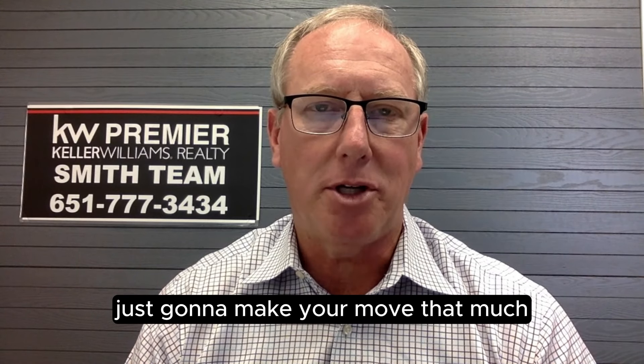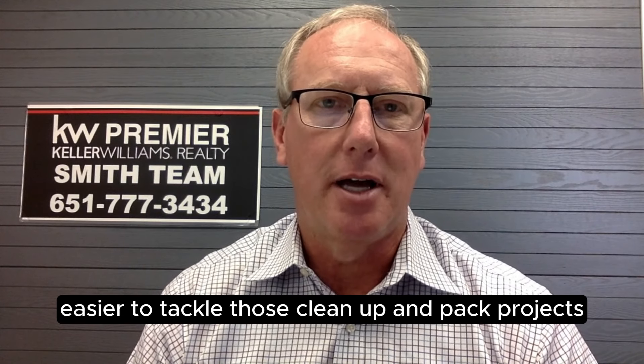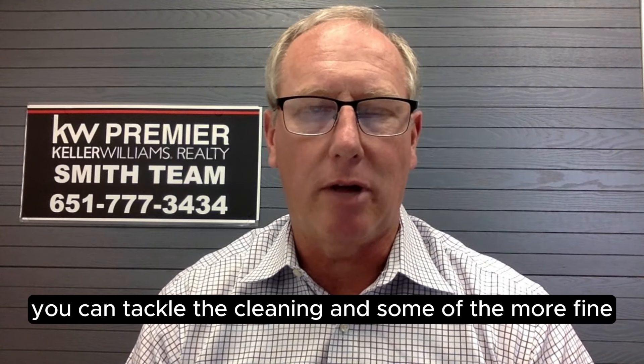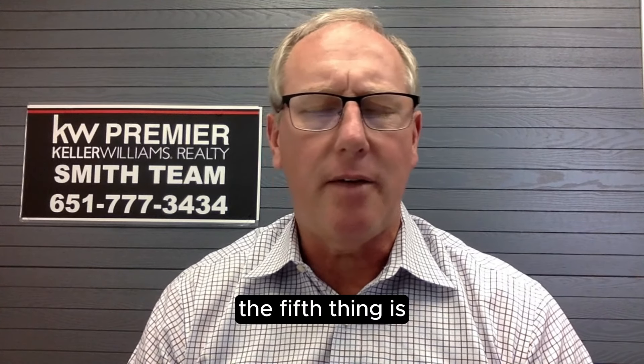Get your house ready to go. It's just going to make your move that much easier to tackle those cleanup and pack projects. And that way, as you get closer to putting your home on the market, you can tackle the cleaning and some of the finer points of getting your home ready for sale.